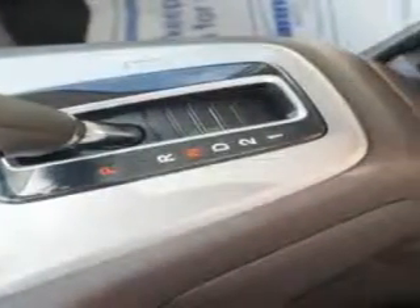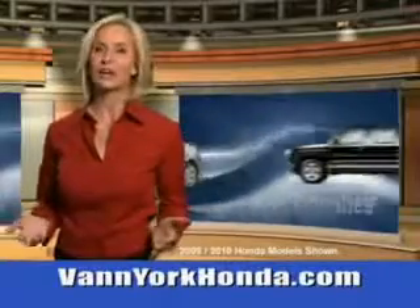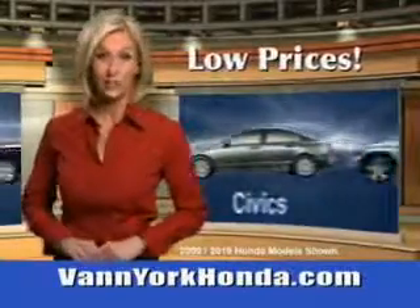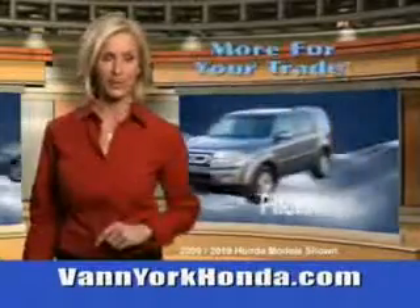Enjoy the drive and have peace of mind in this 2014 Honda CR-V. See us at Van York Auto Mall today. Van York Honda at the Auto Mall — low prices on new and certified Hondas, great selection, great service and more for your trade.